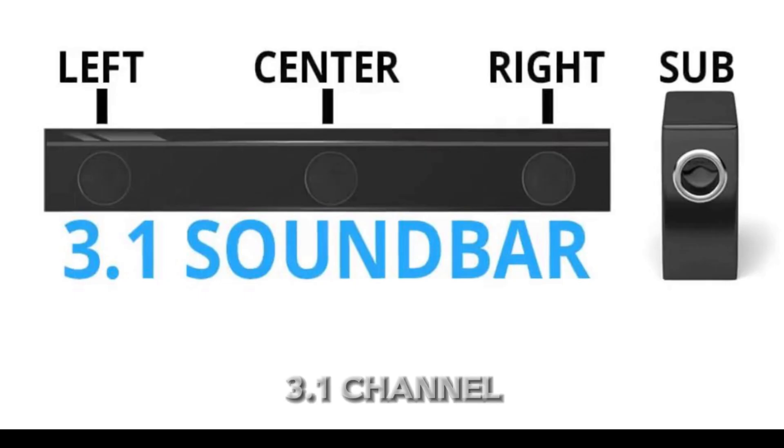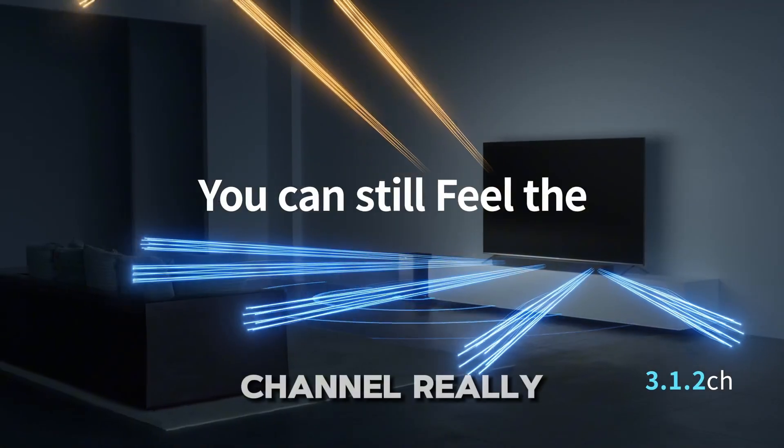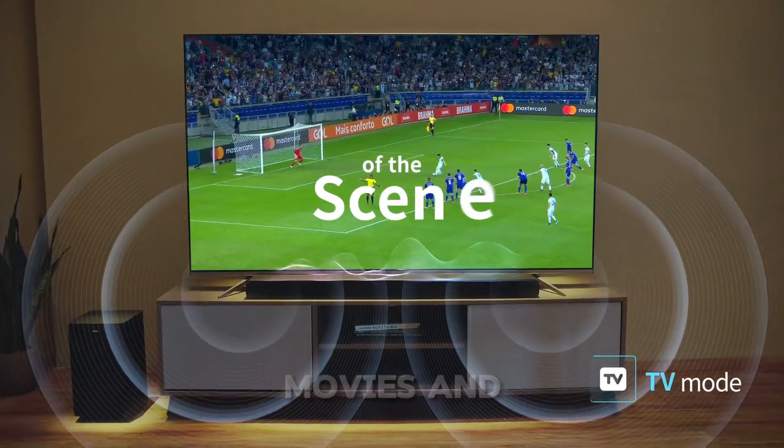Next, we have the 3.1 channel soundbar. This soundbar includes three speakers — right, left, and center channels — plus a subwoofer. The center channel really helps improve dialogue clarity in movies and TV shows.